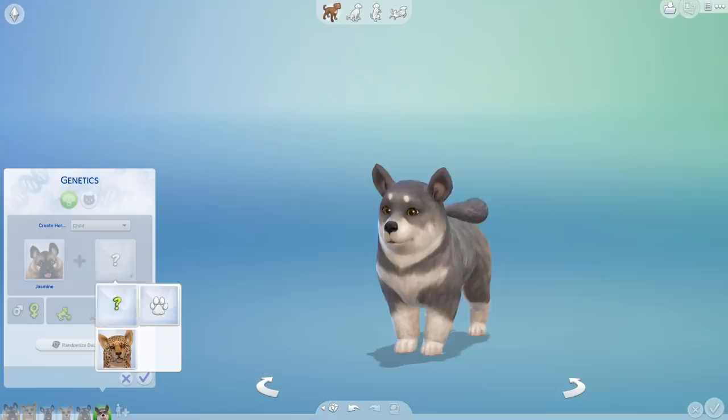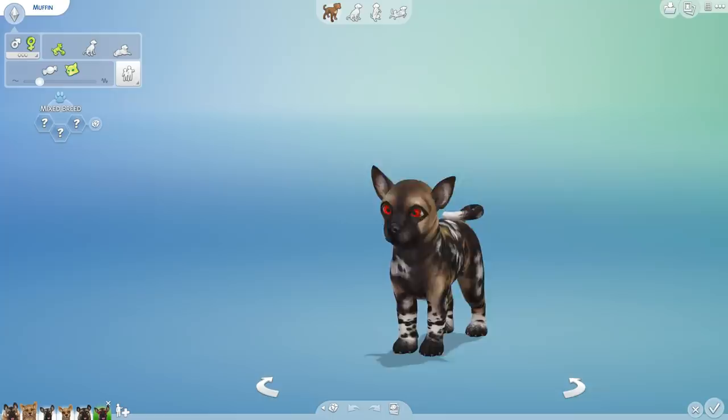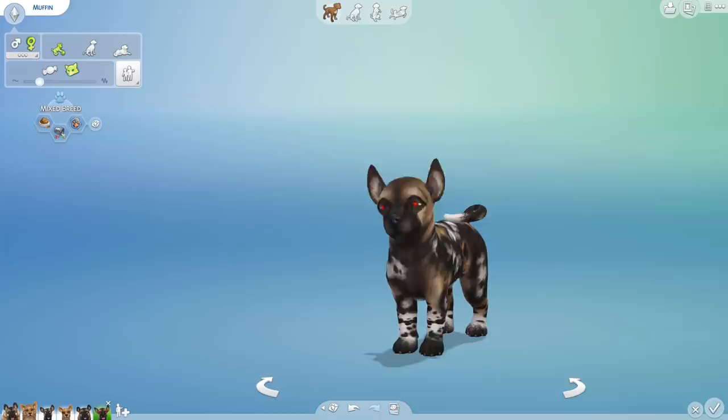Here we go — boom, immediately! We have got Muffin! Welcome, Muffin. You've got demon eyes — I'm sure that's fine. You can't produce wool yet, my dear, but you can be a glutton who is a troublemaker and loyal.